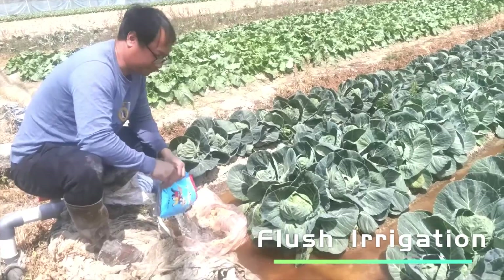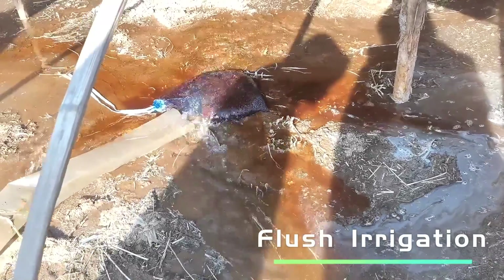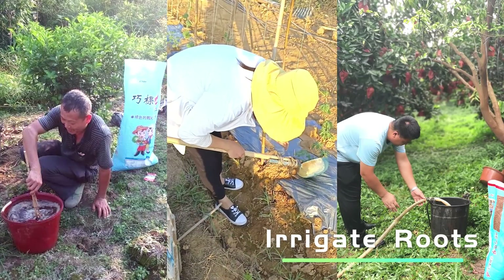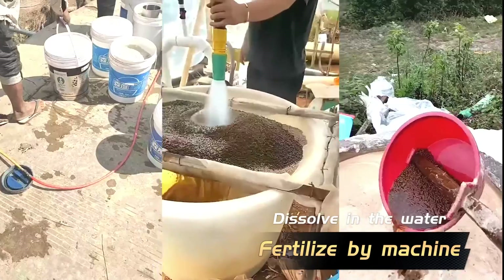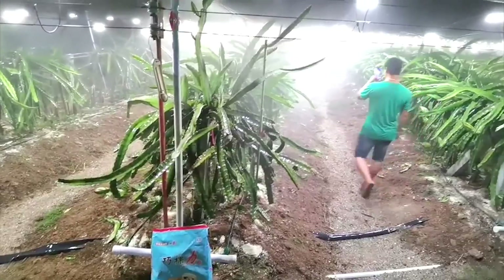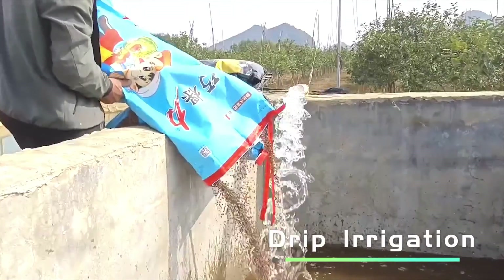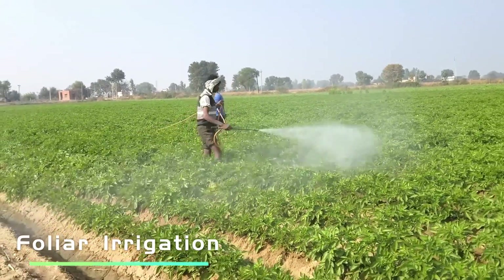Cochlear can be used through all irrigation methods, such as flush irrigation, irrigate root and plants, fertilize by machine after dissolving in water, spray irrigation, drip irrigation, and foliar irrigation.